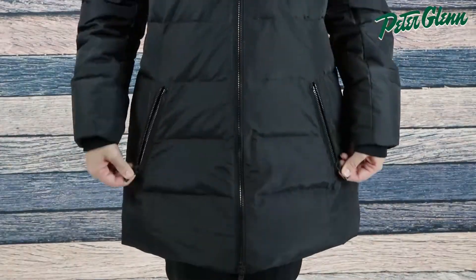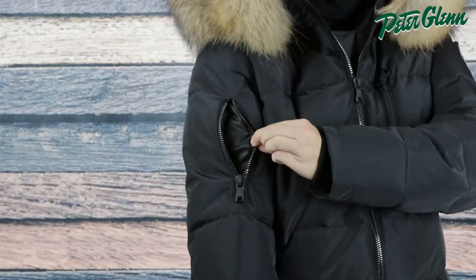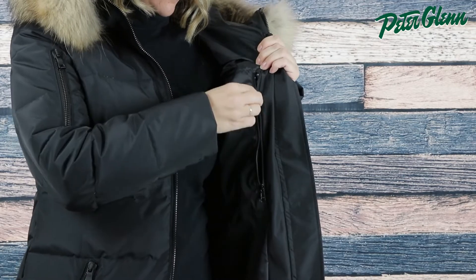In terms of pockets, there are two zippered waist pockets, a zippered chest pocket, and a sleeve pocket. On the inside there's also a zippered pocket that securely carries your essentials.